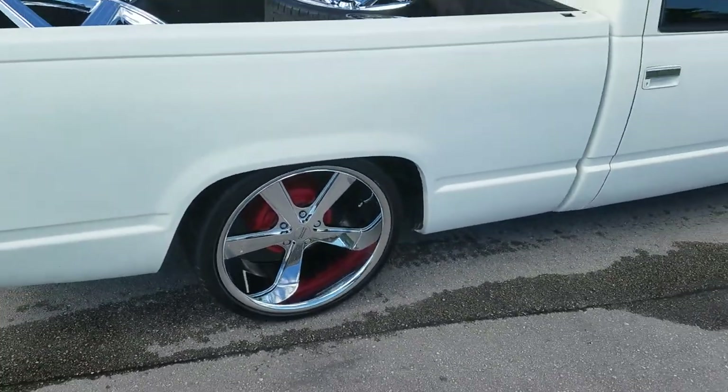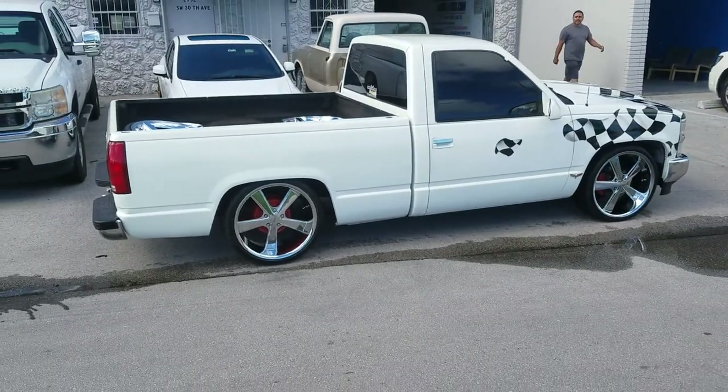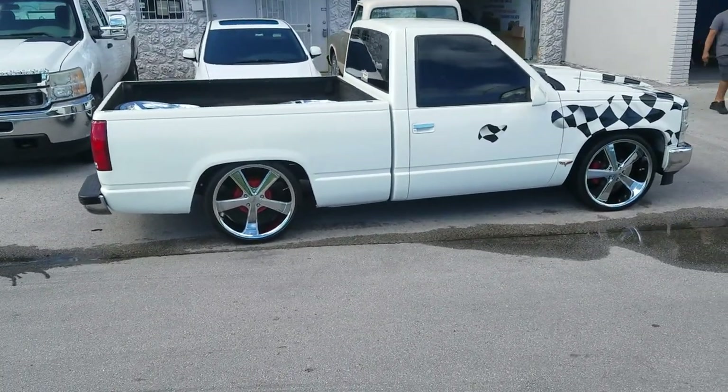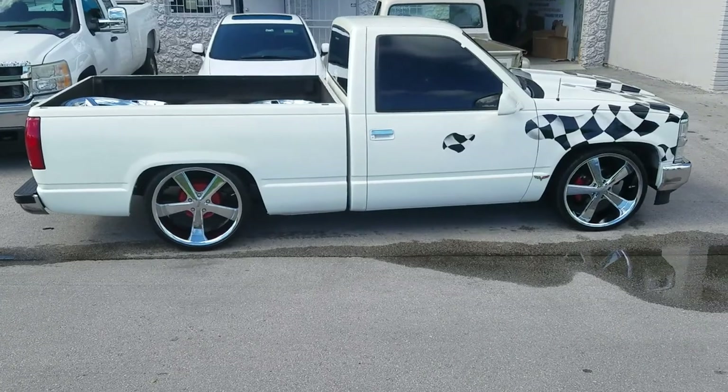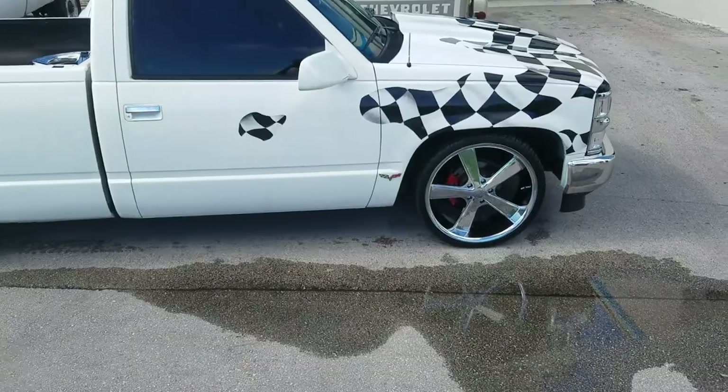Goes great on the Chevy C10 and also works really well on the 94-96 Impala. You can find these wheels online at DovesandTires.com or call us at 877-544-8473. This is your boy KB from Doves and Tires TV.